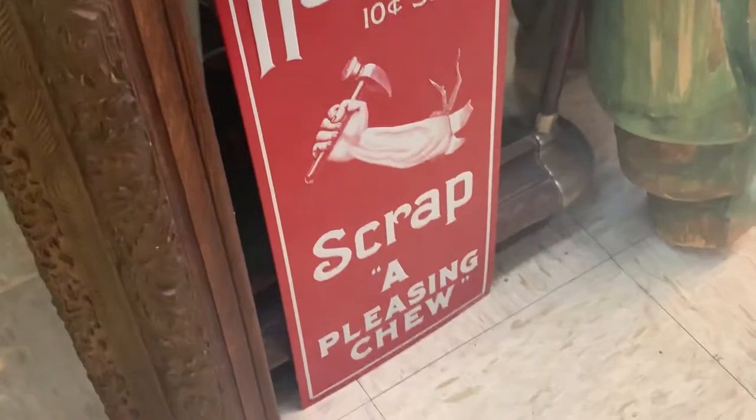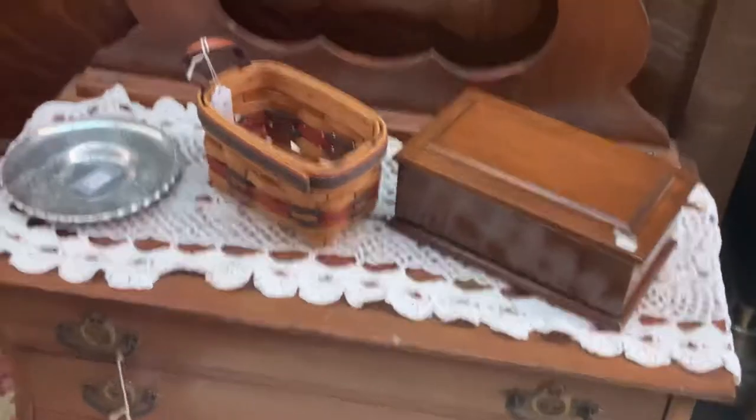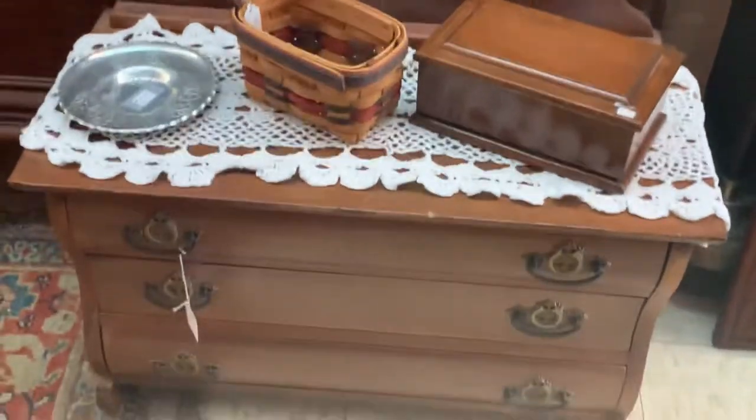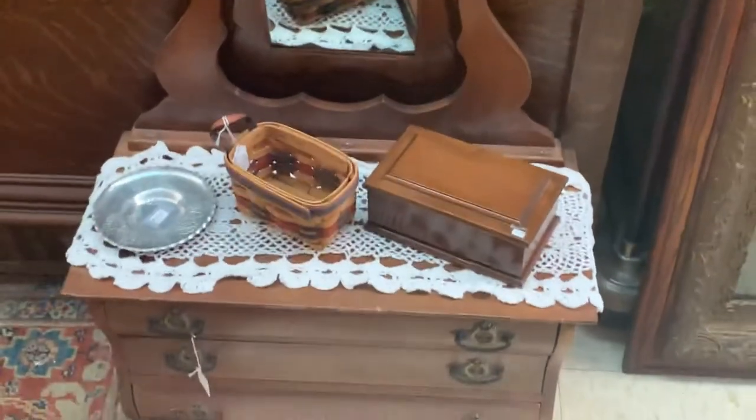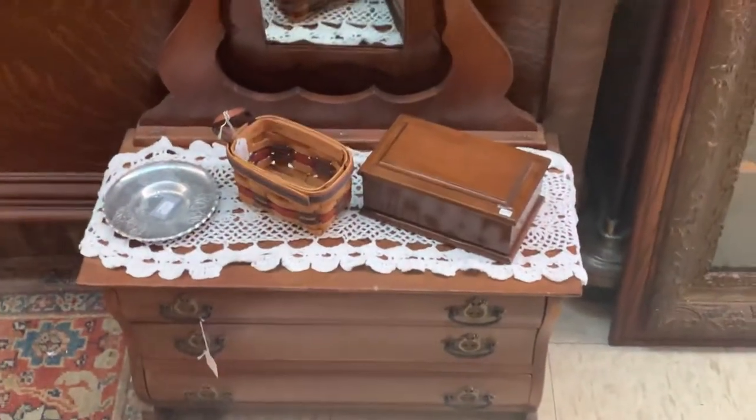And then there's another sign, here's a print. This little furniture here — is this a miniature dresser? Yes. Cool, so maybe like a toy. Maybe for a doll collector.